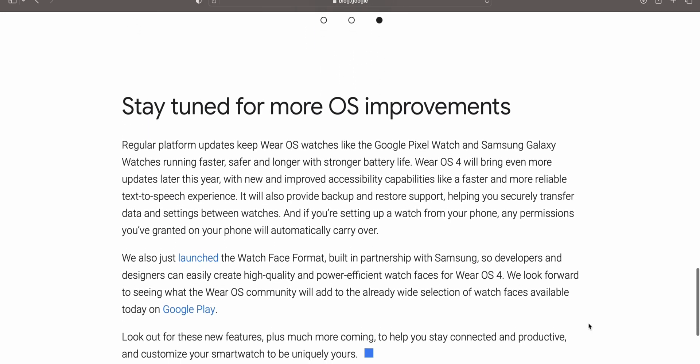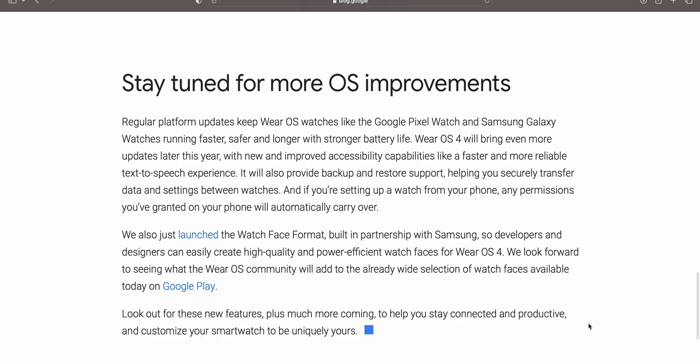Google says regular platform updates keep Wear OS watches like the Google Pixel Watch and Samsung Galaxy watches running faster, safer, and longer with stronger battery life. Wear OS 4 will bring even more updates later this year, with new and improved accessibility capabilities like faster and more reliable text-to-speech experience.